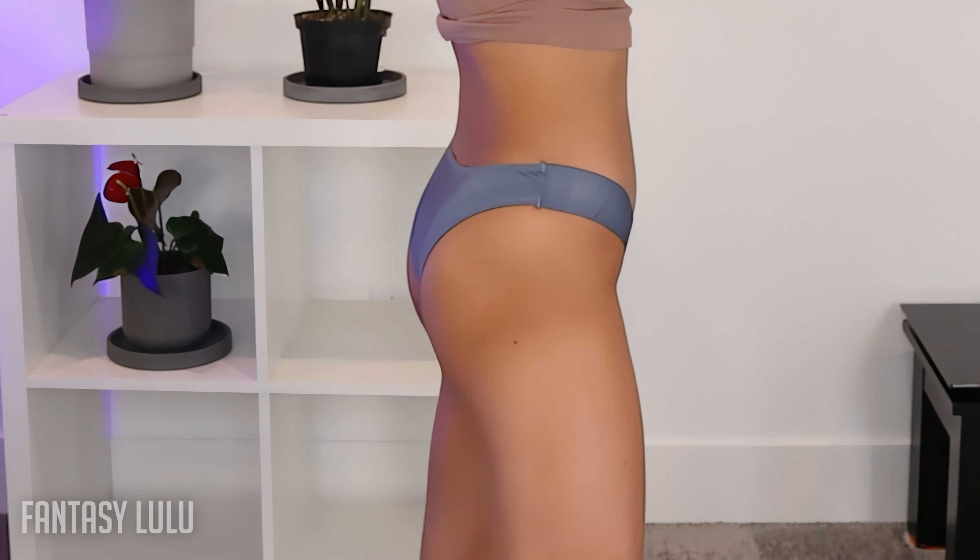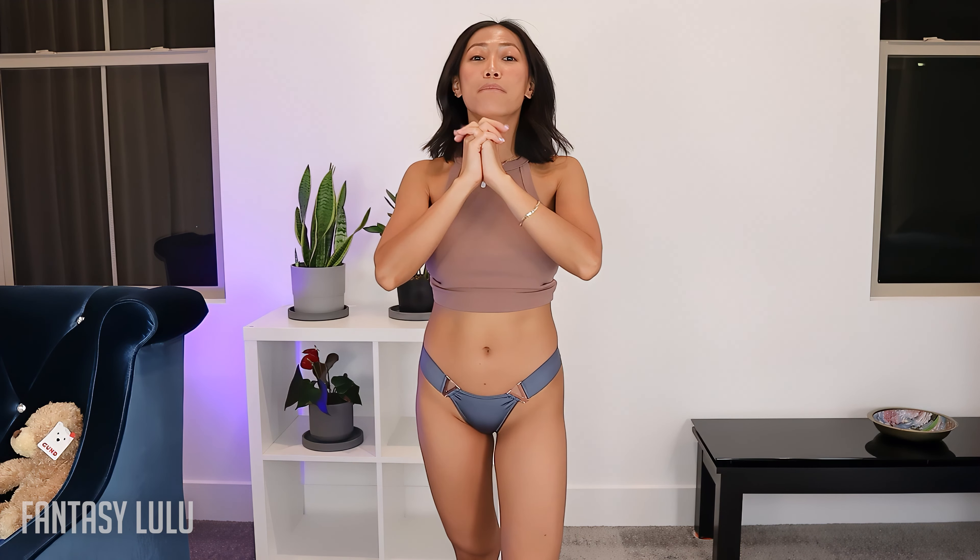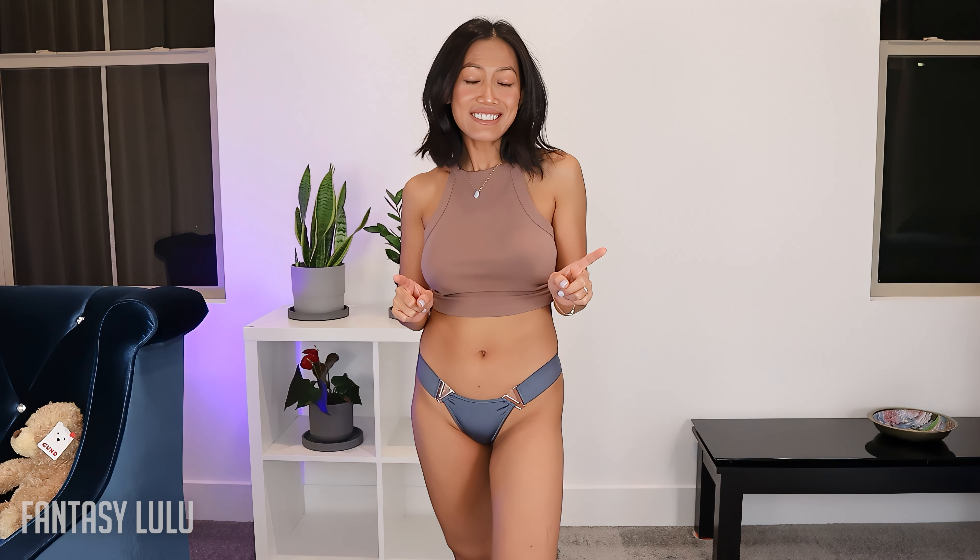Alright, so that's all for this batch and I hope you enjoyed this panty try-on! Make sure you comment below which one is your favorite. I'll see you next time — thank you so much for watching!